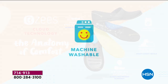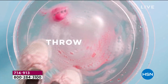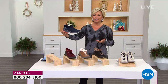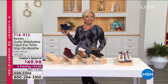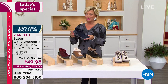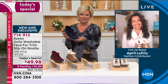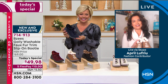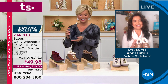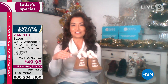The item number for our today's special is 714913. The most limited option is the navy — it goes with everything, including denim. I'm also wearing a Diane Gilman sweater and Nina Leonard leggings, both coming up next hour. Let's get to the details — April Lafriou is joining us, our expert for this brand. Good morning! Now April, isn't this an adorable shoe? This silhouette did really well last year, and we brought it back with more design details in the back — that's why you're falling in love with it.